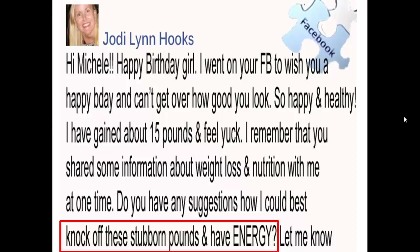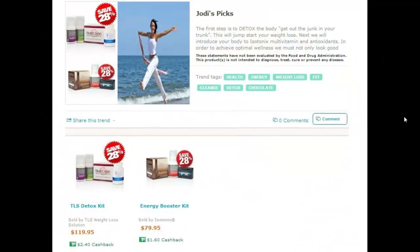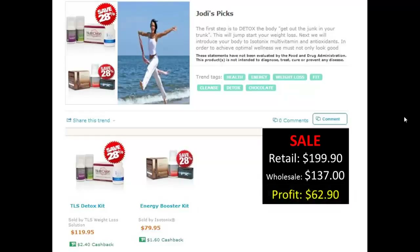Here's what inspired me to start utilizing the trend tools. A friend messaged me asking for advice on how to knock off some stubborn pounds and have more energy. I responded by setting her customer profile and following up with her own personalized trend page. Her trend shop consisted of two kits: the detox kit to assist with stubborn pounds and the energy kit to increase her energy. The total retail was $199.90, my wholesale cost was $137, which means I put $62.90 in my pocket as profit. Along with that, I also earned 85 commission points that the whole team benefited from. This customer has this trend archived, making it easy for her to reorder, which she has done over and over again.